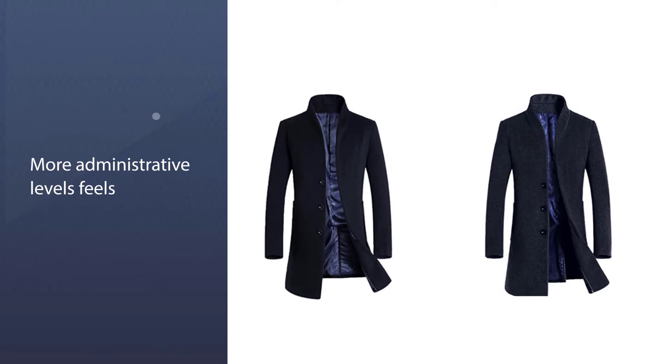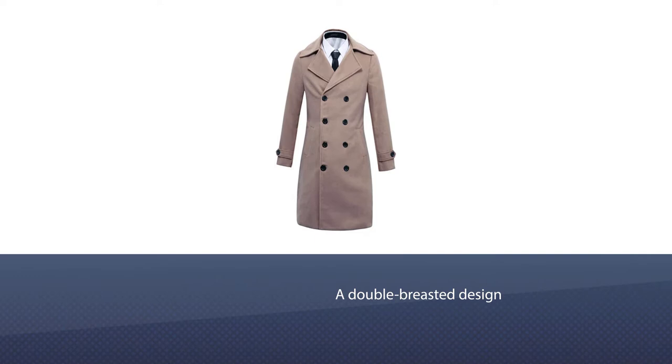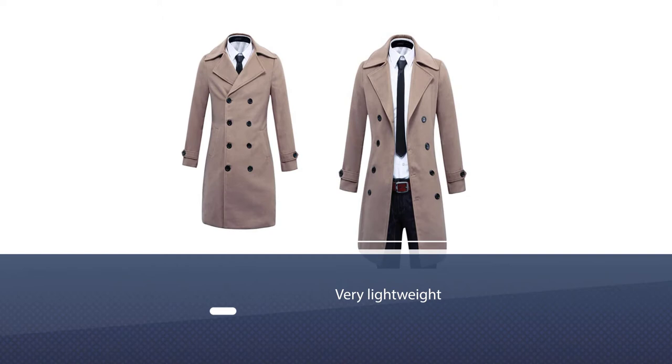Number two: Benino's Men's Wool Blend Trench Coat. Next is the Benino's long coat, which looks strikingly similar to the previous coat but features a double-breasted design. This long trench coat sports a button fly enclosure and a regular fit, making it versatile on all fronts.